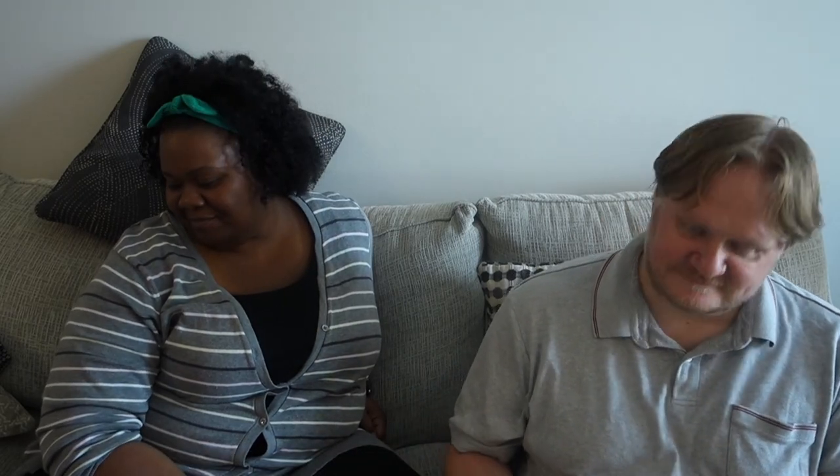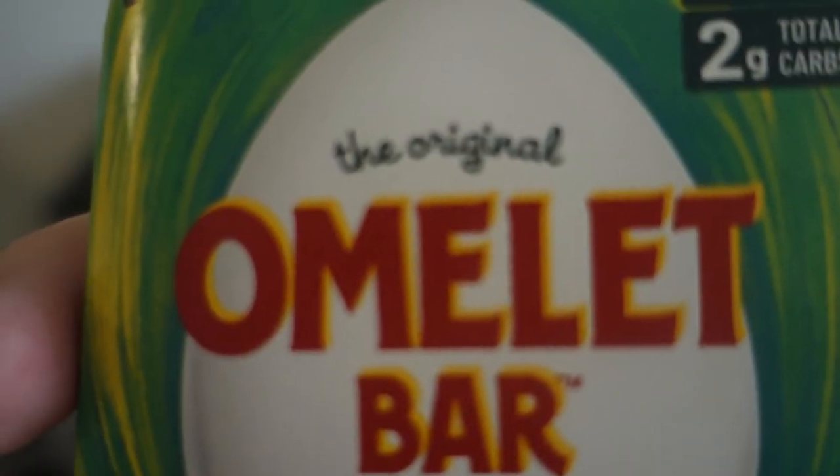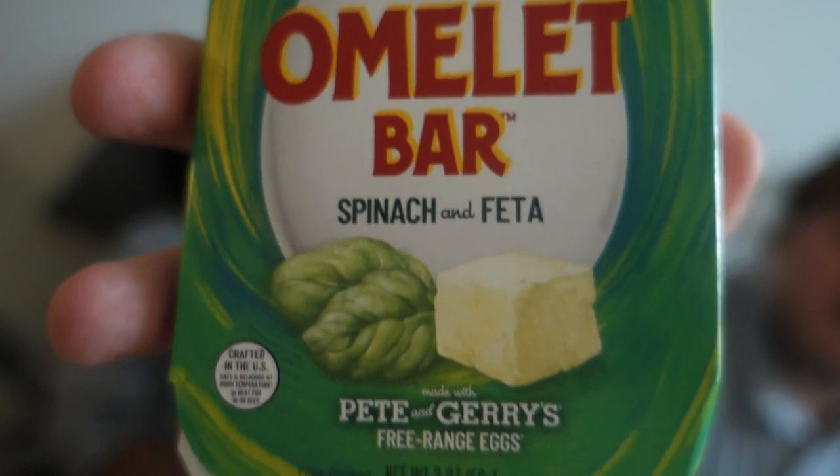What the hell is this? It's an omelet bar — spinach and feta — that doesn't need to be refrigerated, and it says no preservatives either. Made with Pete and Jerry's free-range eggs. No fridge, no preservatives? I'm not eating that. It says microwave 18 to 26 seconds.